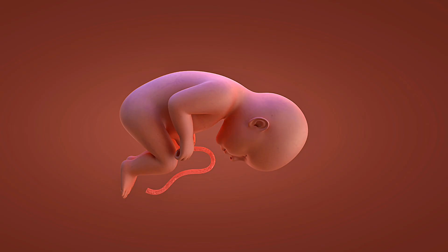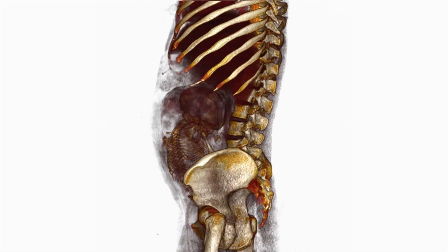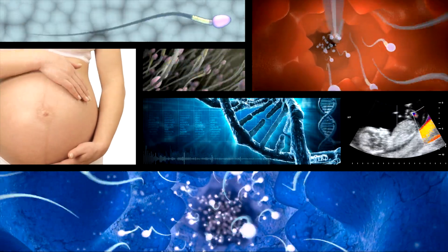Subscribe to Health Science 3D for more amazing 3D visualizations that bring complex biology to life. Which week of pregnancy development amazed you most? Share your thoughts in the comments below, and don't forget to hit that notification bell for more life-changing health content.